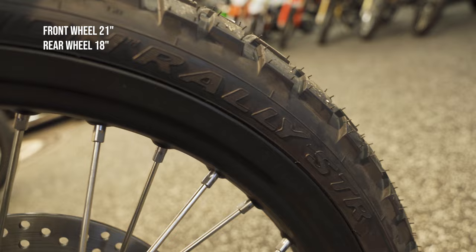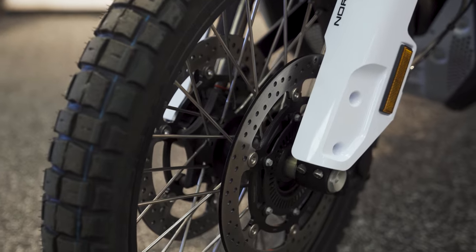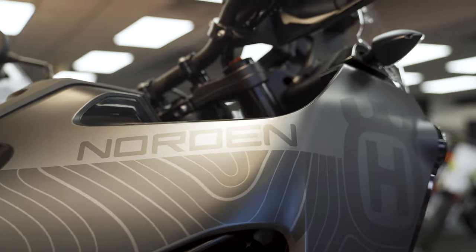The Norden comes with a 21-inch front wheel and an 18-inch rear with spokes, shod with Pirelli Scorpion Rally tires. Priced at $13,999, it sits right in between the 890 Adventure and the Adventure R — just like the suspension.